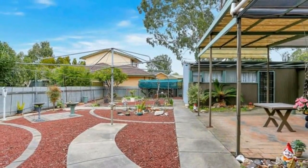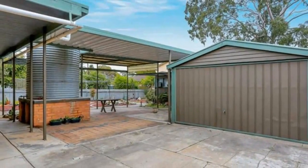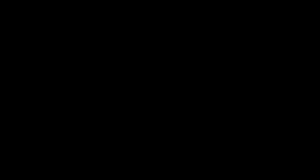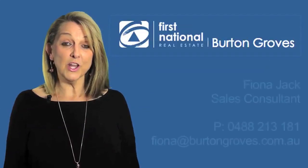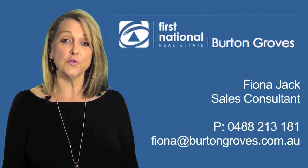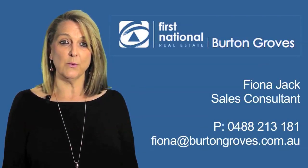This property is ideal for first home buyers, investors or those looking to downsize. Thanks for your time today. If you would like any more information on this property, please don't hesitate to call me on 0488 213 181. I look forward to hearing from you.